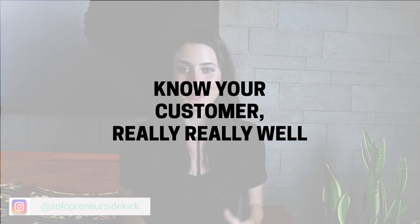Three, know your customer really, really well — who they are, how they talk about their problems, and why they're going to choose you over everybody else who does the same thing.